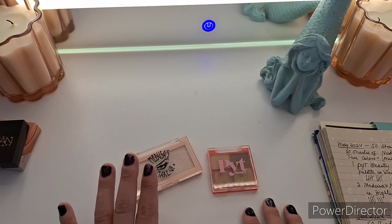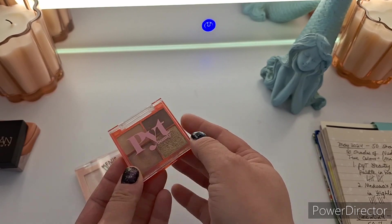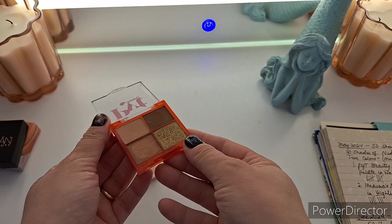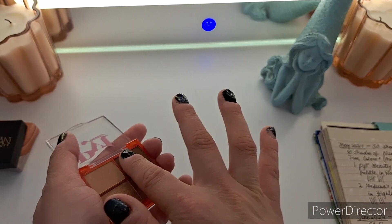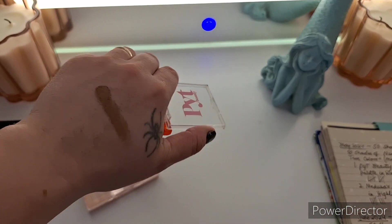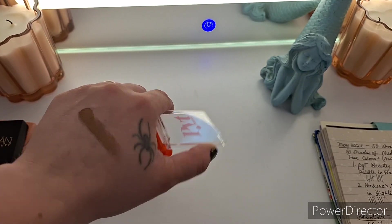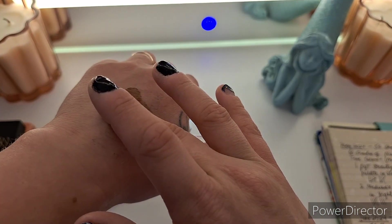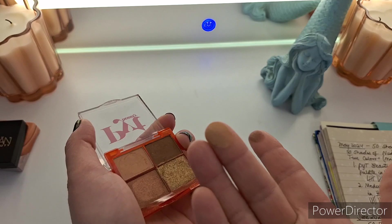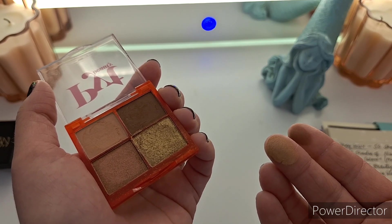The first palette for May 2024 was the PYT Beauty Upcycle Eyeshadow Palette in Warm Lit Nude Mini. I used this 10 times and I'll do a few swatches for you. I'm really proud of myself for getting use out of this. I did use this darker brown a little bit more than I anticipated, but it blends out rather nicely. I also liked this gold. This nude was definitely my favorite shade — it just blended perfectly. I liked it with the brown, so this nude and the brown were great matte shades.